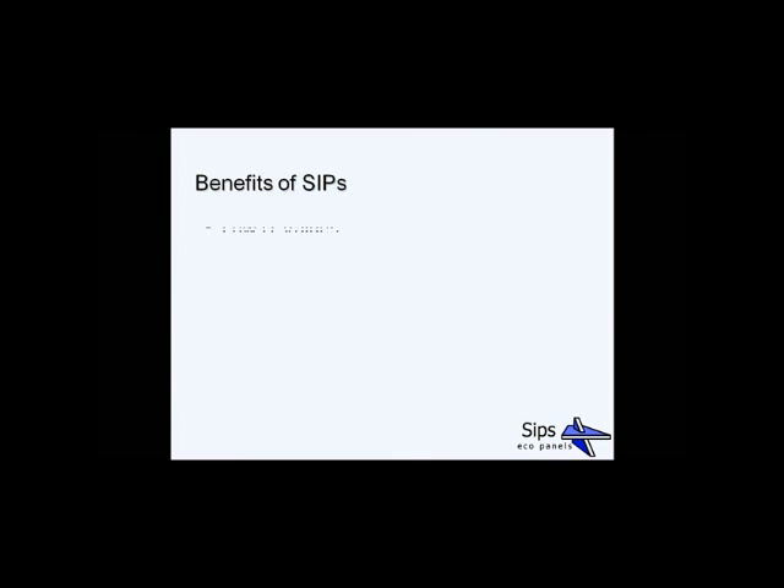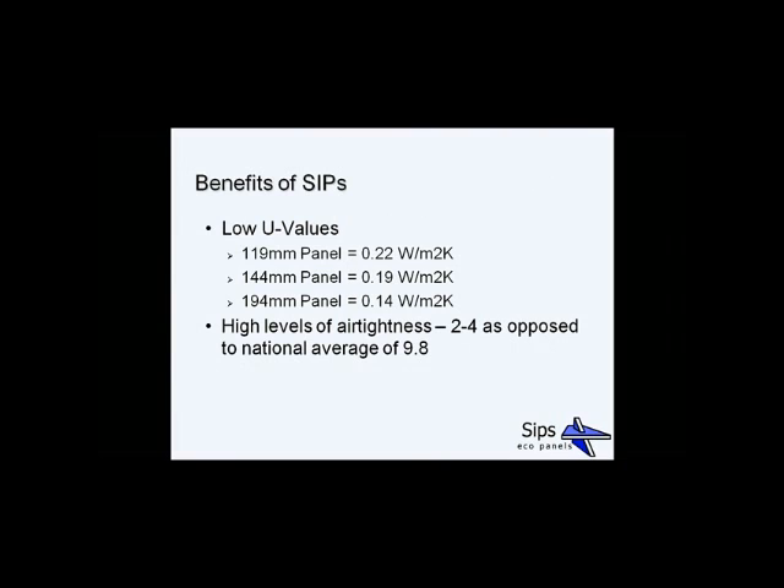Here are the benefits of using SIP panels. Low U-values: with our standard 119 panels you get 0.22, with our intermediate 144 panels you get 0.19, and with our thicker roof panels you can achieve 0.14. You also get high levels of airtightness — compared to the national average of around 10, our panels deliver between 2 and 4 for the overall construction. SIPs are inherently airtight, keeping in warm air. By not having studs in the external wall and having continuous insulation throughout, you get stable internal wall temperatures, avoiding cold spots.